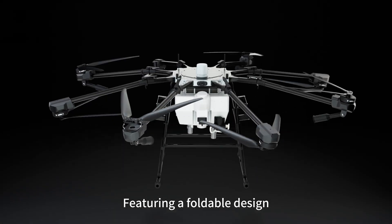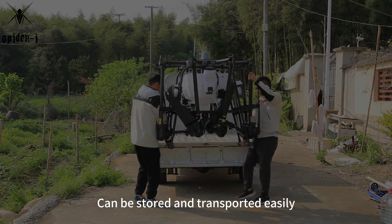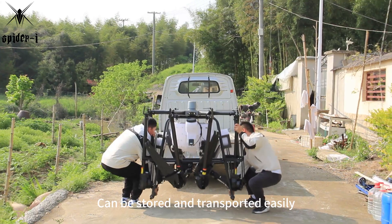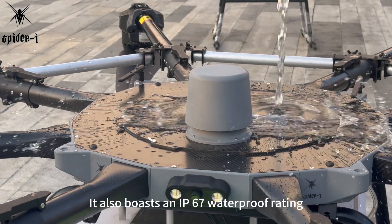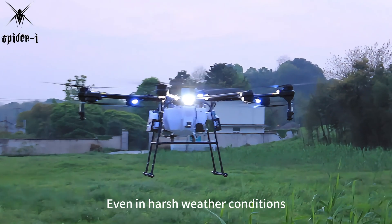Featuring a foldable design, the Spyder Eye UAV Rohrer H200 can be stored and transported easily, even in confined spaces. It also boasts an IP67 waterproof rating, ensuring stable performance even in harsh weather conditions.